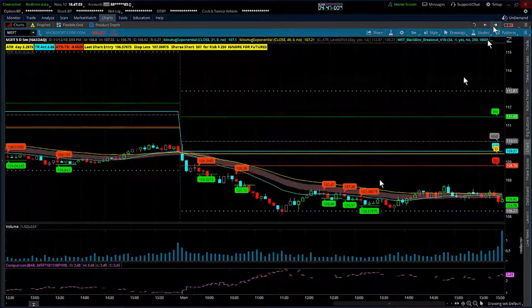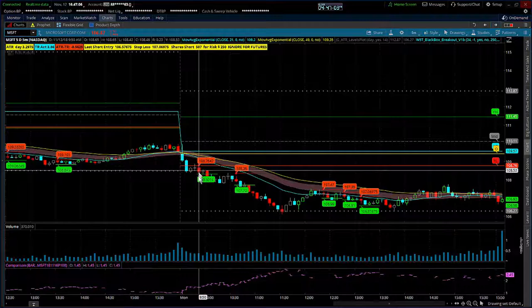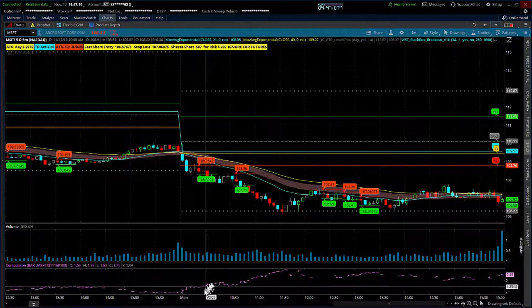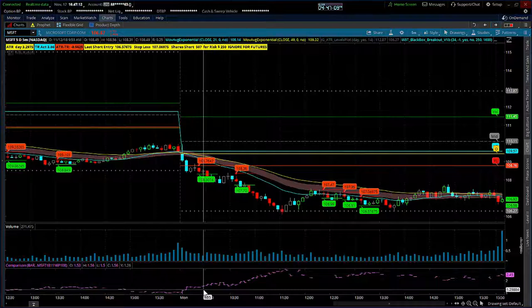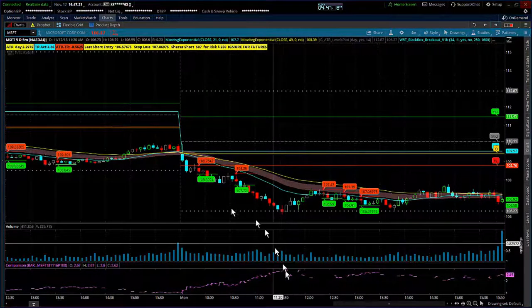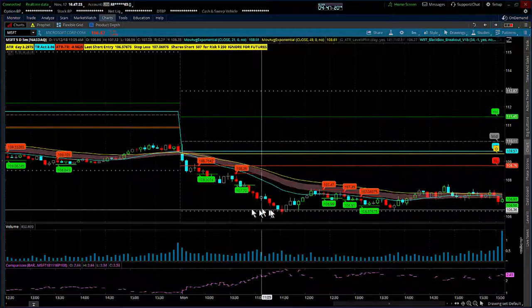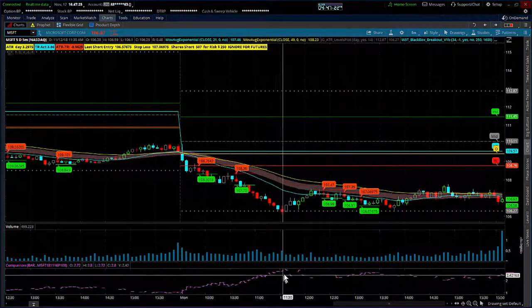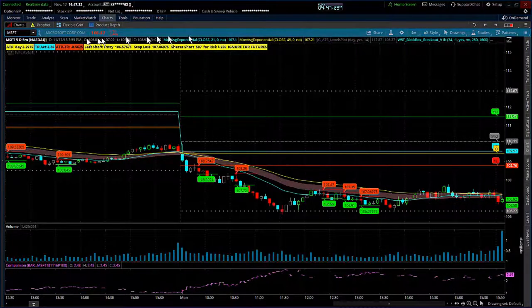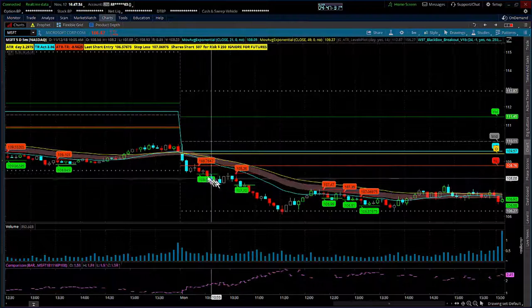The last one was Microsoft. We got a signal and an entry on this candle — roughly $1.53 to $1.54. Riding that one all the way down to one ATR, which is the dotted line, would have been right around $2.91, so that was also almost a double.